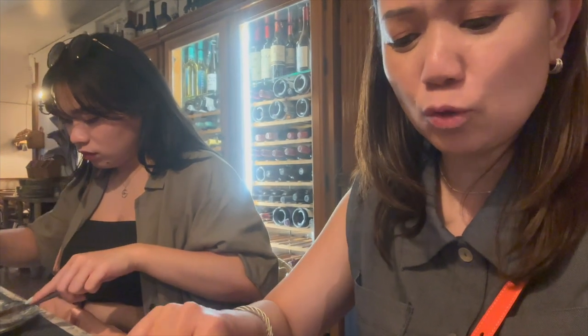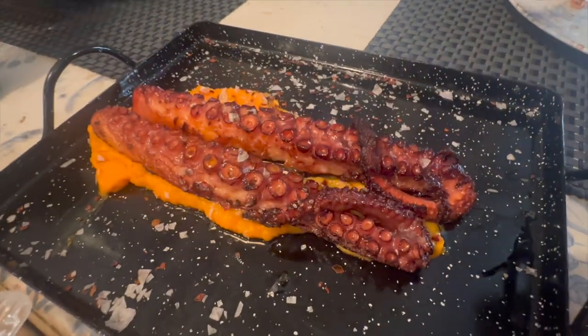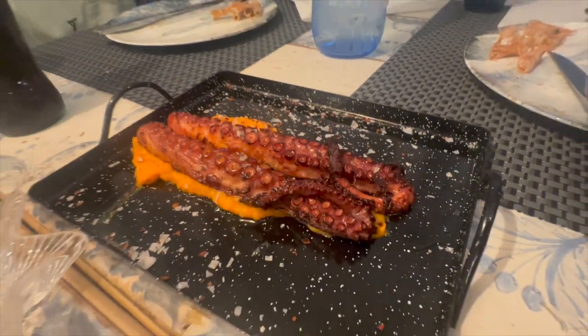Masarap! It tastes similar to our fried shrimp back home, but with lemon it tastes different. Next is the octopus — wow, look at that! The kids liked it. It tastes like grilled squid but with a twist — it's crispy on the outside yet soft and not rubbery at all inside. Which did you like more — the shrimp or the squid? Both! I liked the squid more.